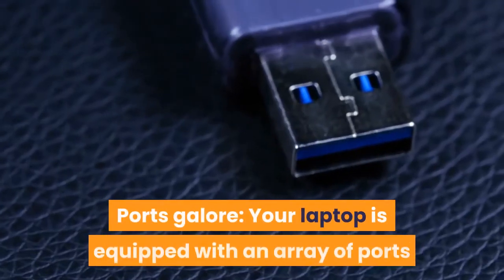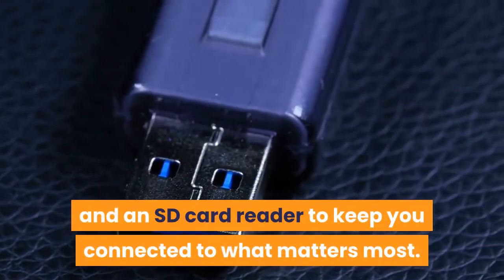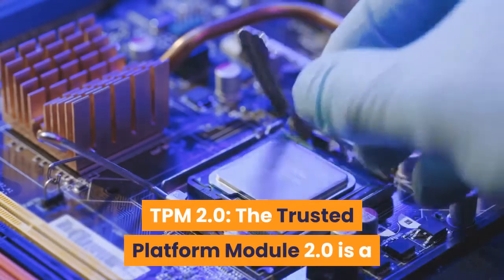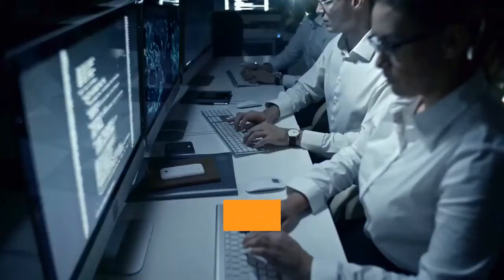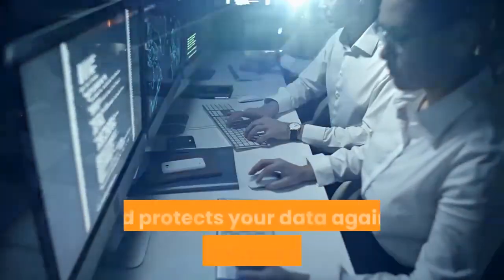Ports galore. Your laptop is equipped with an array of ports and an SD card reader to keep you connected to what matters most. TPM 2.0: the Trusted Platform Module 2.0 is a commercial-grade security chip installed on the motherboard that creates and stores passwords and encryption keys. It verifies that the computer has not been tampered with before booting up and protects your data against external software attacks.